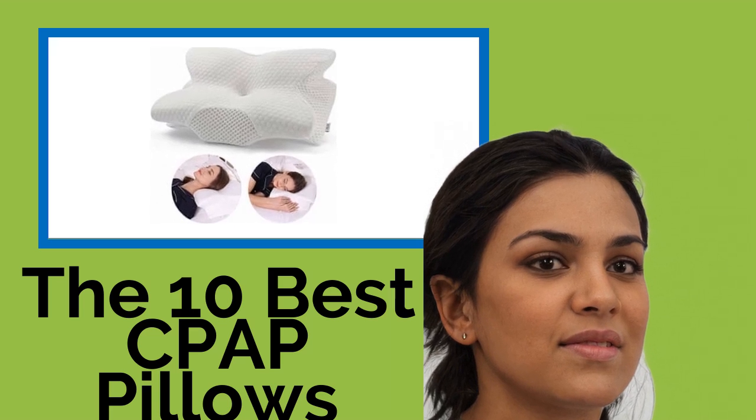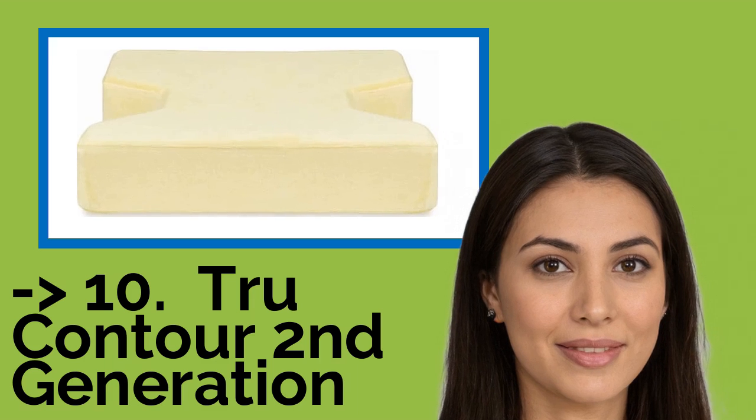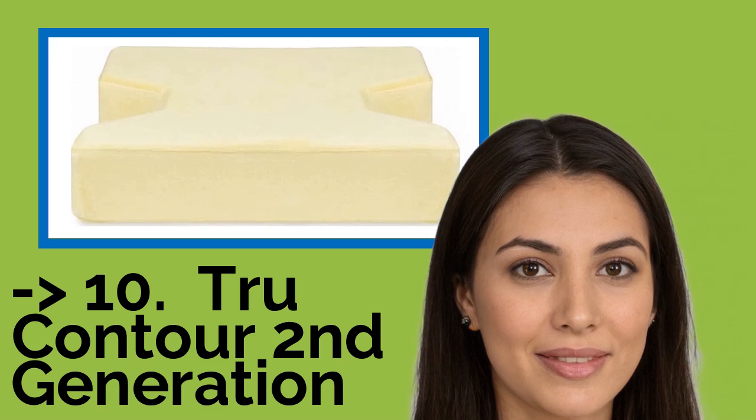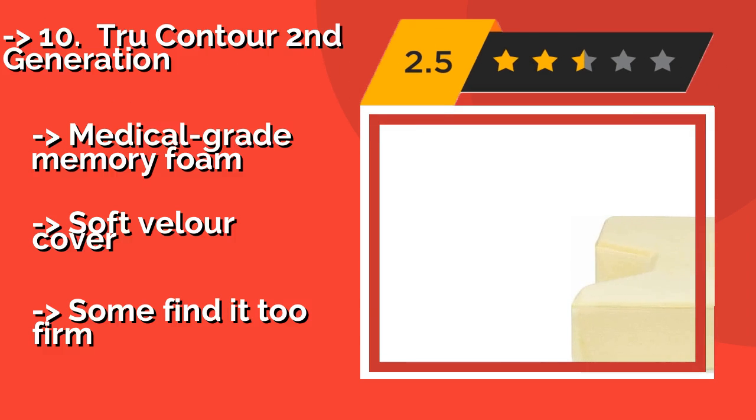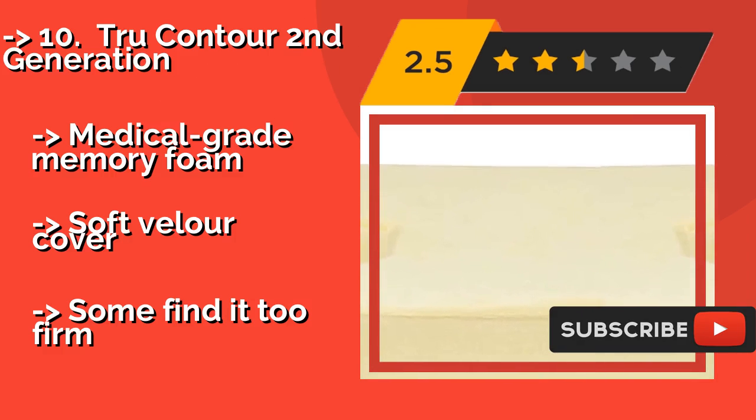Starting the list is the True Contour 2nd Generation, around $39. It has a large cutout on both ends to keep your hose comfortably placed no matter what side you sleep on. It naturally resists dust mites and allergens, ensuring it's as easy on your sinuses as it is on your spine.